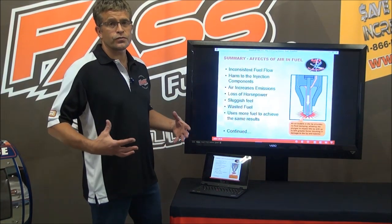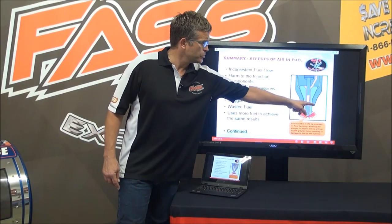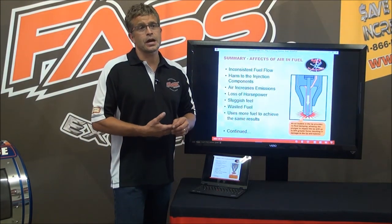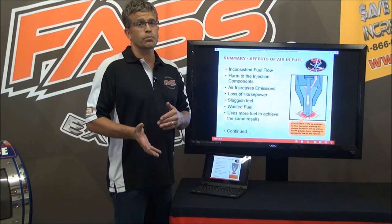Air creates a sluggish feeling. But let's go into the damaging effects that it does to the injector. Caterpillar is using a unit injector because that's all that was out at the time. Now we have common rail — it does the same thing to common rail, but even worse, because the tolerances are tighter, the pressures are higher, so lubrication is more important.